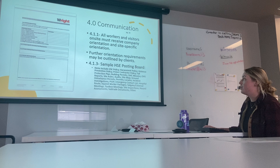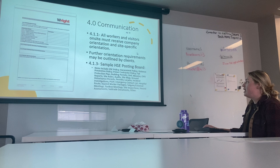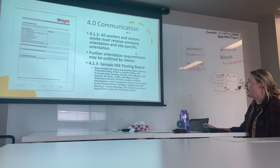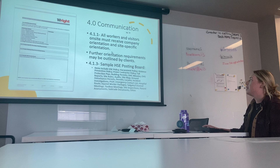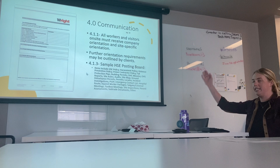For communication, supplementary safety manual documents are listed here. For the project-specific orientation plan and requirements, we require all workers and visitors on site to receive our Wright Construction company orientation as well as a site-specific orientation. The client may require further orientation requirements, which can all be listed in that section. For the sample HSE posting board, this is our current safety board with template banners, and typically these are all of the documents that are posted.